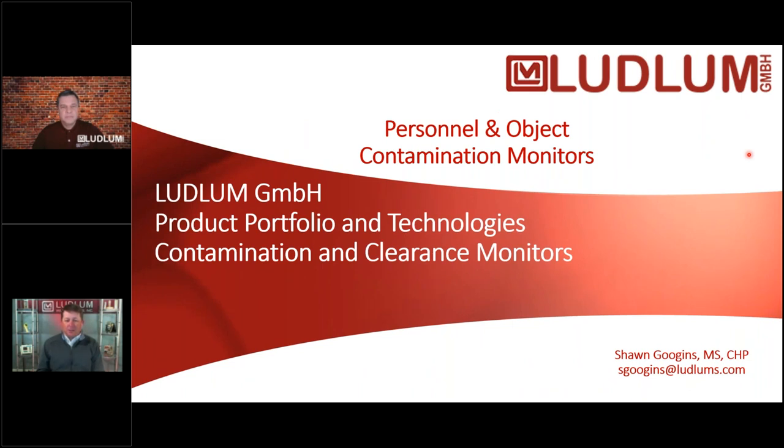Welcome back to another episode of Lounging with Ludlam. My name is Ryan McCorkle and I'm here in sales at Ludlam Measurements, the manufacturer here in Sweetwater, Texas. I'm joined today by Sean Guggen, who is our business development and certified health physicist at Protean Instruments in Knoxville, Tennessee. Sean is going to be presenting this webinar on the contamination and clearance monitors that Ludlam Measurements has in store.